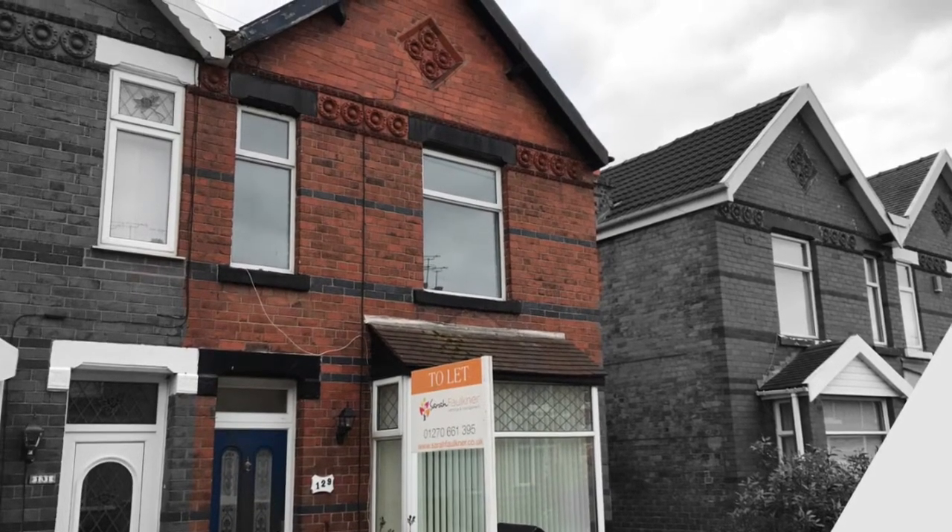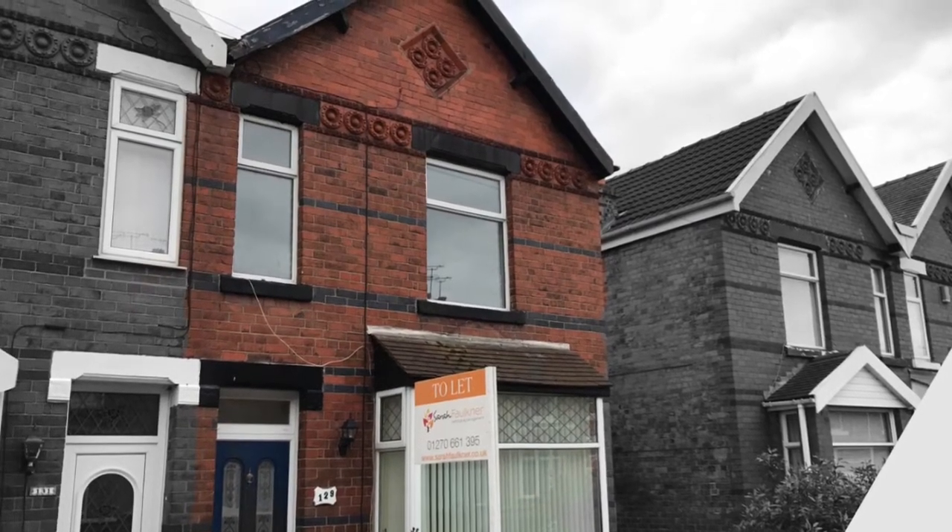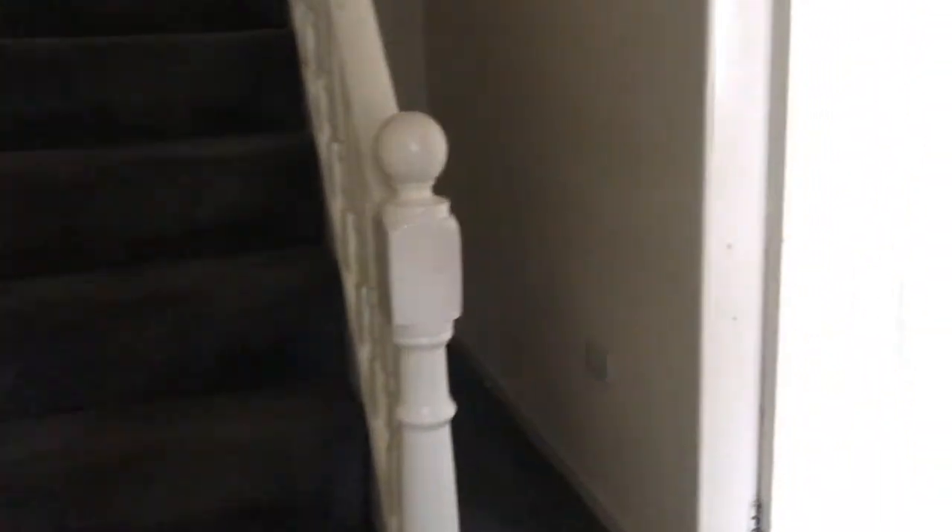Hi, we're just at Richmond Road in Crewe. As we go through the front door, you can see we're going to the hallway.